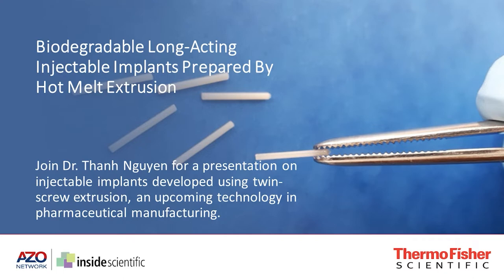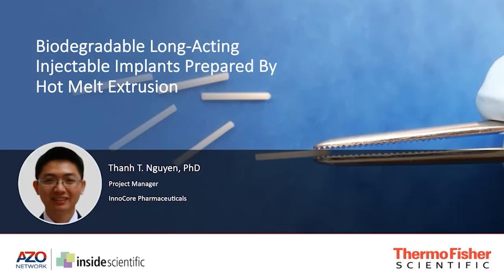Our speaker today is Dr. Tan Nguyen, Product Manager at InnoCore Pharmaceuticals. His presentation today will focus on injectable implants using twin screw extrusion, an exciting new technology in pharmaceutical manufacturing. I'm now going to bring Tan Nguyen onto the scene. Tan, thank you for being here.